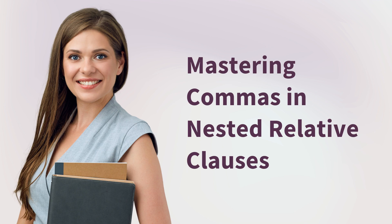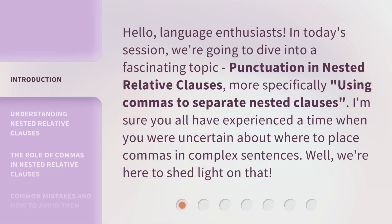Mastering Commas in Nested Relative Clauses. Hello, Language Enthusiasts! In today's session, we're going to dive into a fascinating topic: punctuation in nested relative clauses, more specifically, using commas to separate nested clauses.